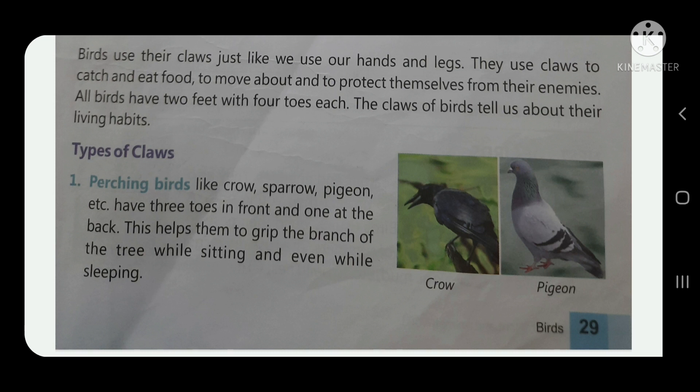Types of claws. Number one: perching birds like crow, sparrow, and pigeon have three toes in front and one at the back — four toes in total. This arrangement helps them grip branches of trees while sitting or even while sleeping.